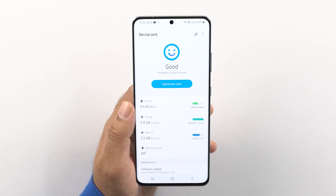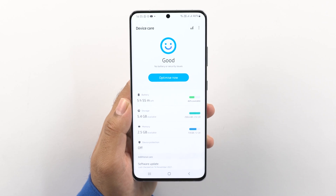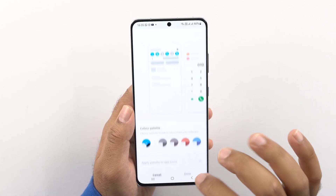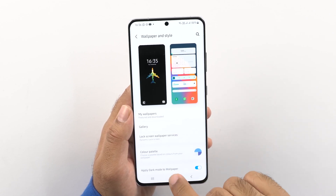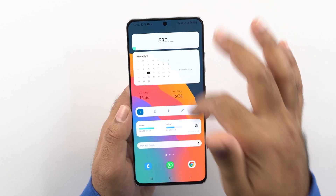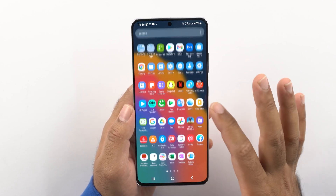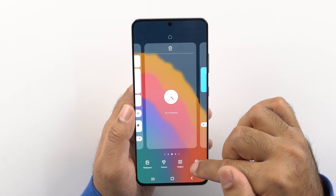The battery and device care app has been overhauled — a new emoji now tells you how the phone is running. You guys already have an idea about the theme color options, which brings Samsung One UI 4 more in line with Google Android 12's Material You. It still needs improvements though. For instance, in the Samsung Good Lock application you can customize colors for almost all elements independently, whereas the current theme color palette only applies system-generated colors, which are quite limited.